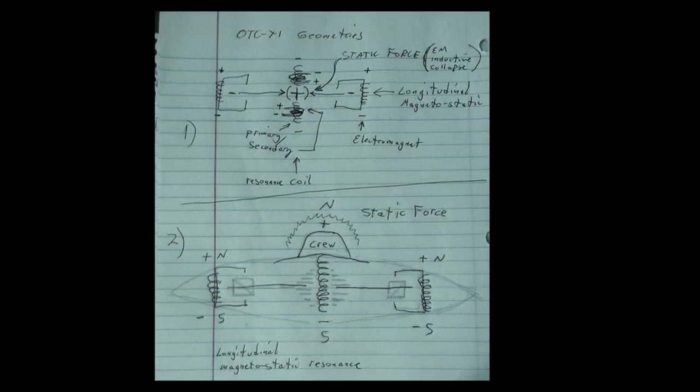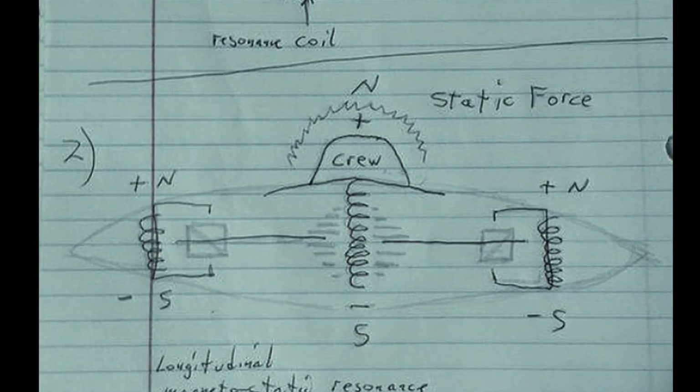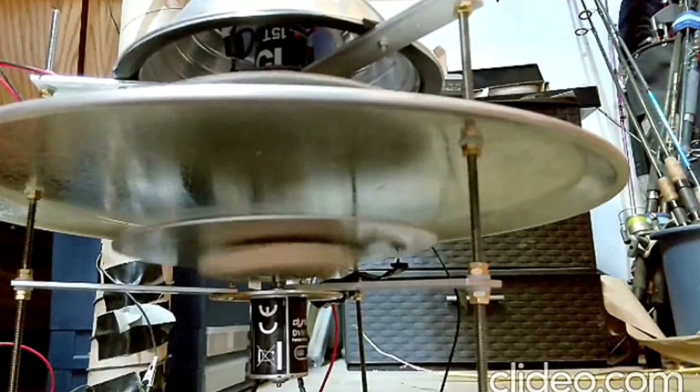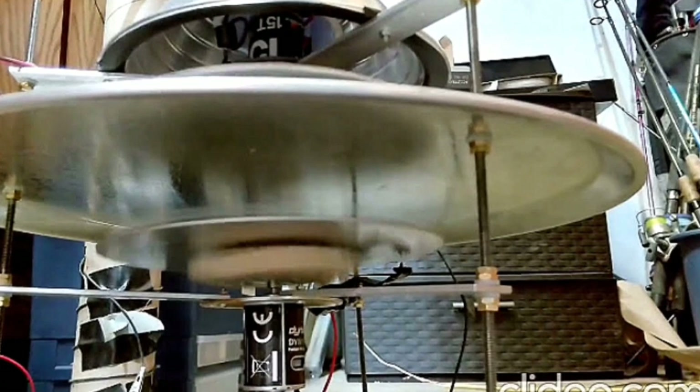So what we have here — in the OTC-X1 we have the central accumulator, neutrons, capacitor plates, C-shaped electromagnets, and the hull. When it's running, the central segmented disk — the inner part — rotates in one direction, and the outer part rotates in another. This also applies to the gravifier, because the upper disk and the lower disk rotate in different directions.